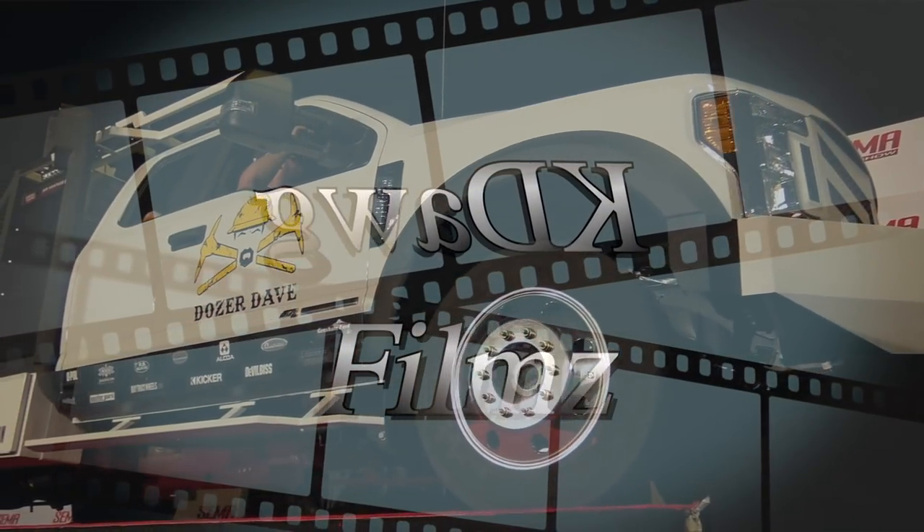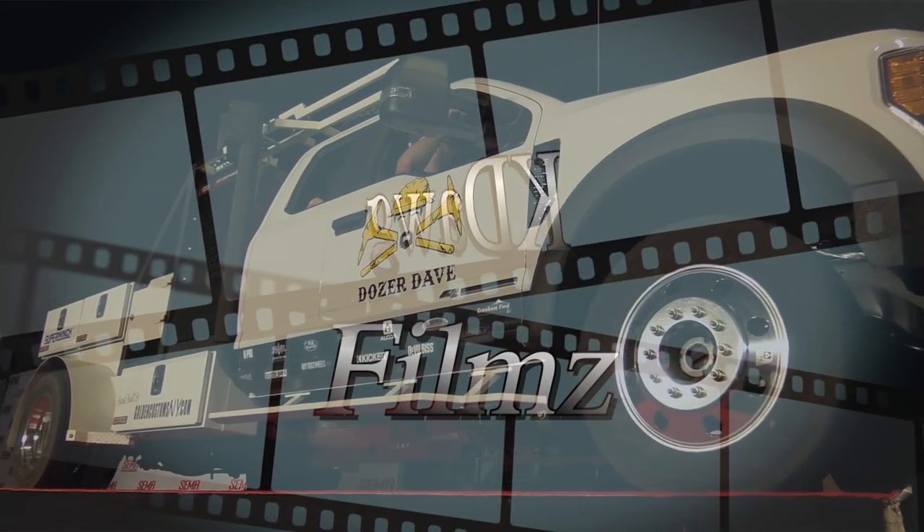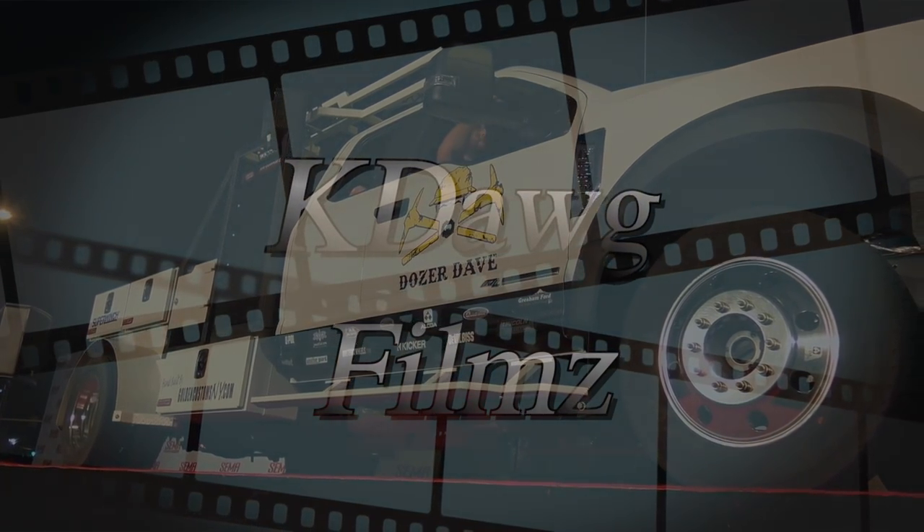Let's give it up for these guys with the Gold Rush truck — the working man's truck. I love it.